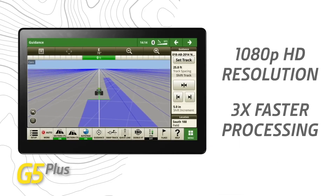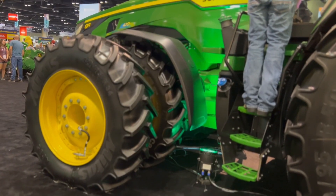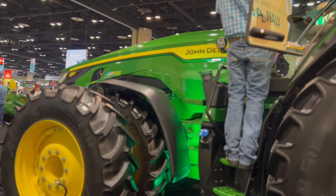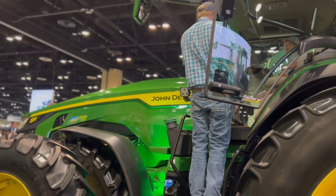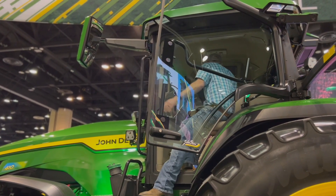Model Year 24 tractors also have Starfire 7000 receivers integrated right from the factory. Any precision ag that a customer wants to do, we can do that right from the factory — there are no third parties they have to deal with to get capable to use those precision ag features.